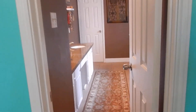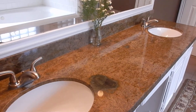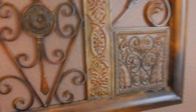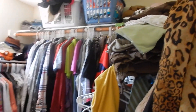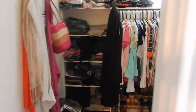Master bath. Granite in here. See what kind of closet space we have — not a lot.